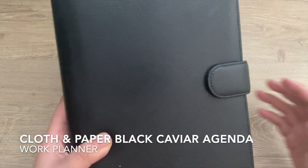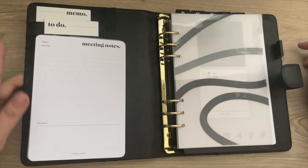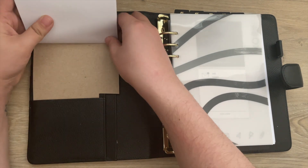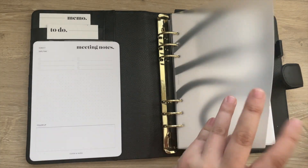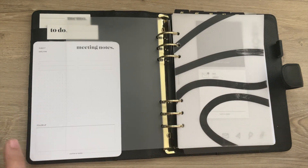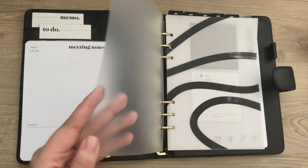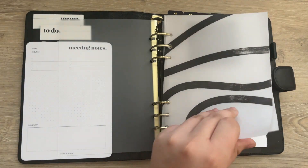I use this agenda maybe once a week, really only when I'm working on my blog. I like to sit down at the beginning of the month, content plan, and then just reference it going forward. The last agenda is for work — it's the Cloth and Paper smooth black caviar agenda. I have a few sticky notes up front and the meeting notes notepad from Cloth and Paper, trimmed to fit. I also have a tab divider with the edge cut off to protect the sheet, since this one travels with me.